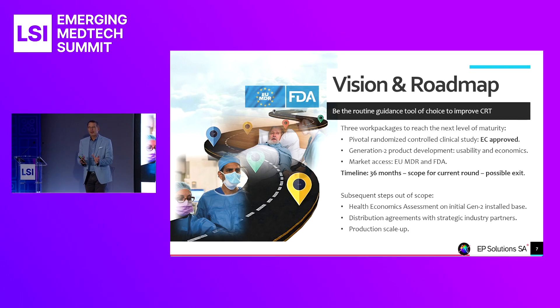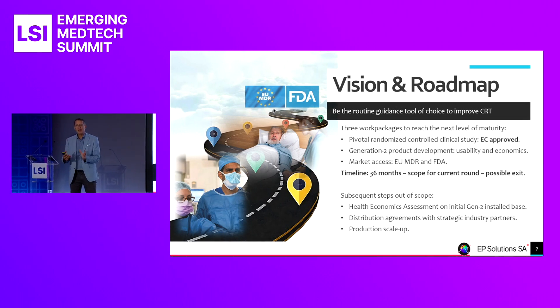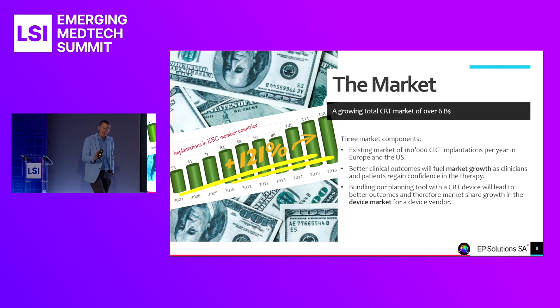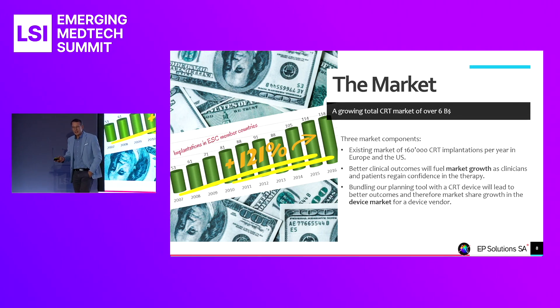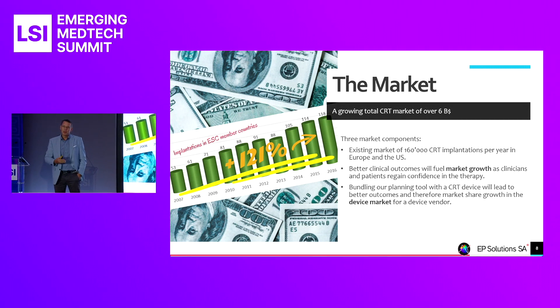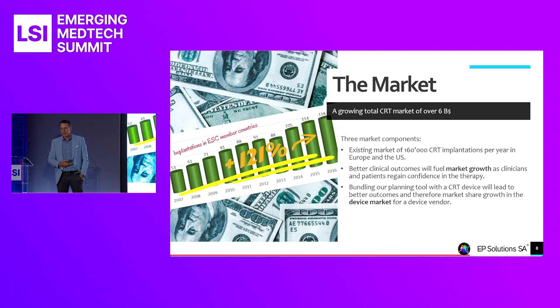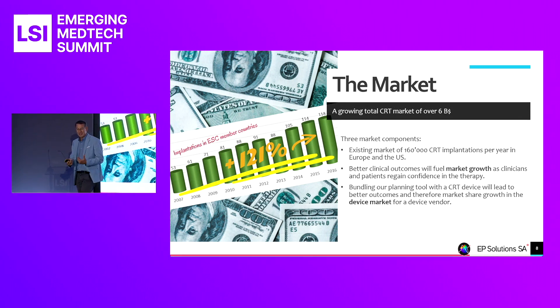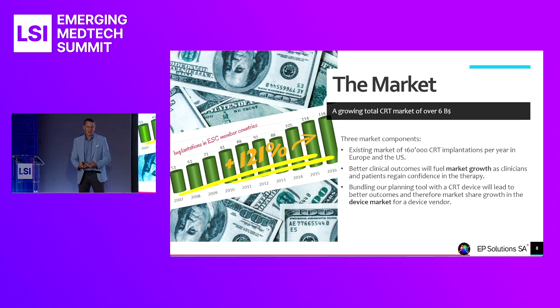This is the scope of the financing round we're preparing — our next financing round — that will take the company to a level of maturity which we believe will be a good moment for an exit. We also believe we can shape the market: the baseline is existing CRT procedures, both pre-procedural planning and post-procedural optimization during follow-up. As CRT outcomes improve, physicians will gain confidence and give more patients the opportunity to benefit from this therapy. There's also an indirect component: a CRT device vendor that bundles our planning tool with their devices could claim better outcomes and improve their market share.